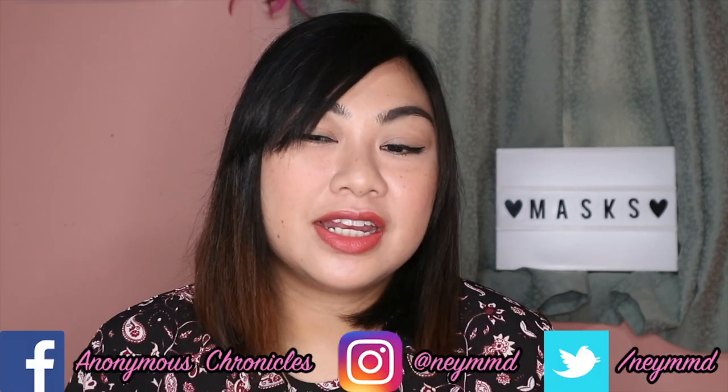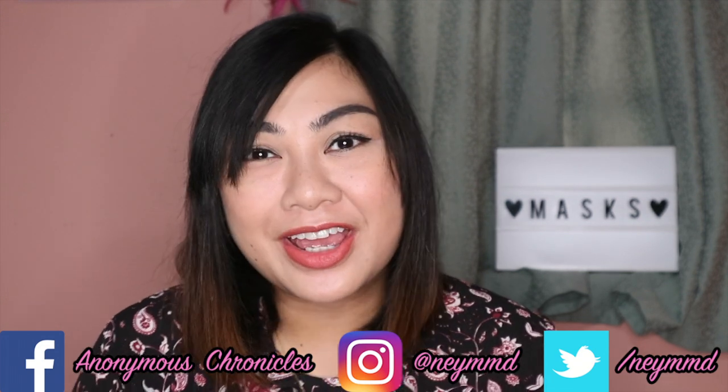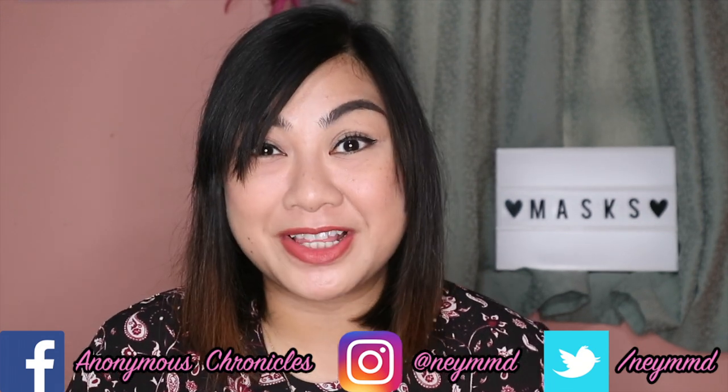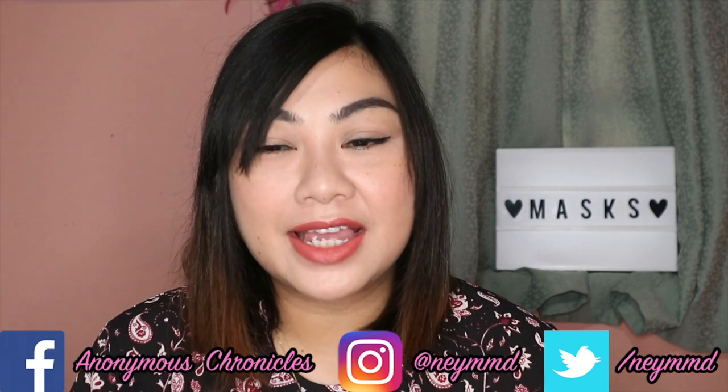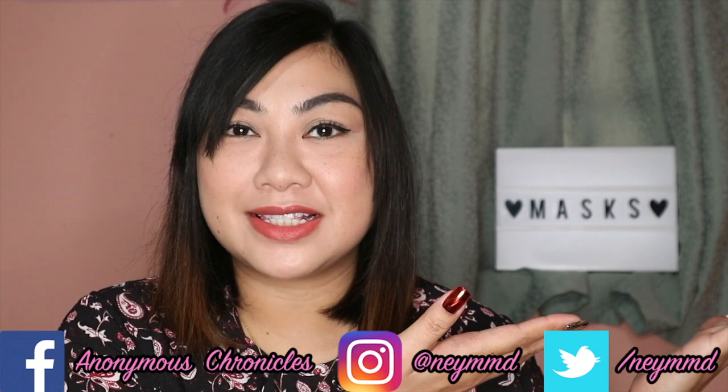Hi guys! I'm Naeem and welcome to my channel. It's been quite a while. I haven't made a video because of the pandemic. Our lifestyle has changed for the past few months. But now, I'm kinda back. And this video is all about masks.